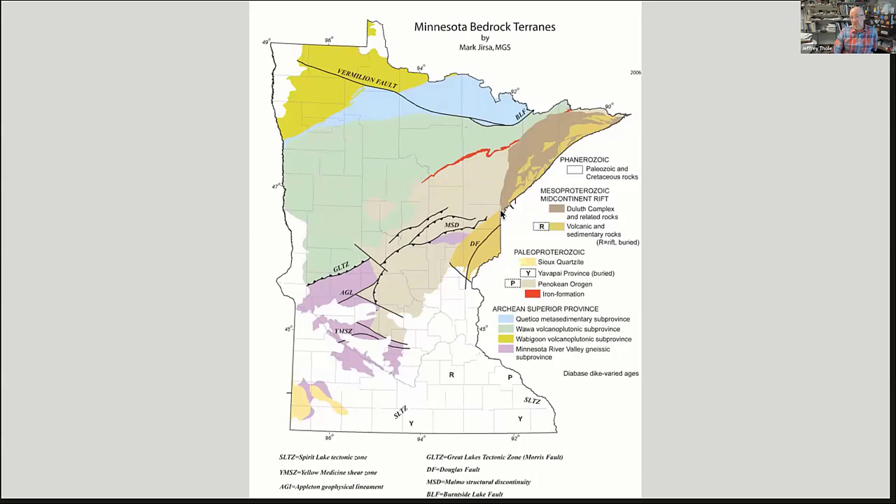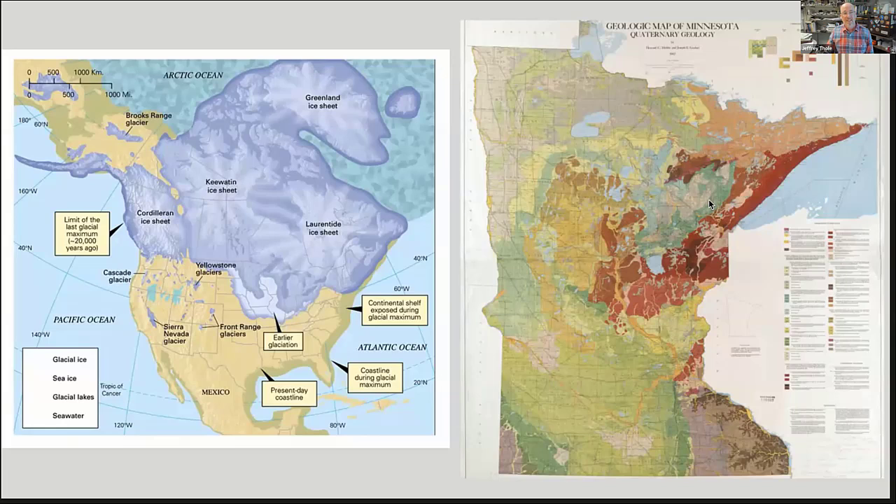Where rocks are best exposed in Minnesota is the North Shore, which in part has to do with the glacial history. The driftless area in the southeast is another good exposure zone, where glaciers were less prevalent. In southwestern Minnesota, glacial till can be over 300 feet thick, making it difficult to understand what's actually in the subsurface without drilling or seismic methods.